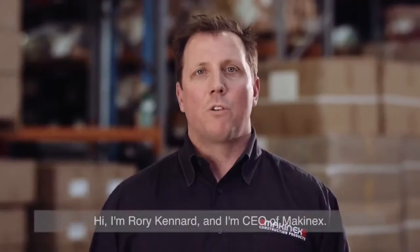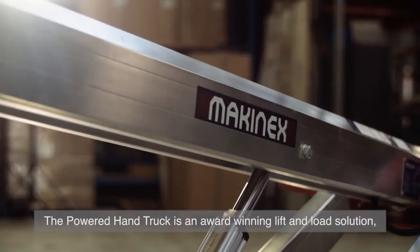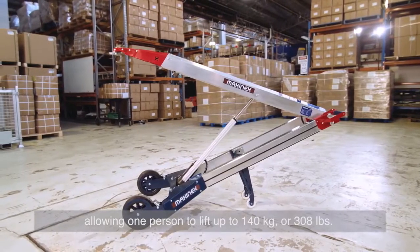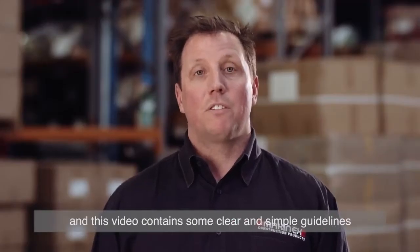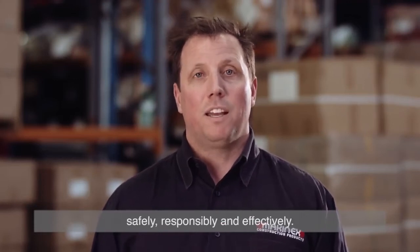Hi, I'm Rory Kennard, and I'm CEO of Macanex. The Powered Hand Truck is an award-winning lift and load solution, allowing one person to lift up to 140 kilograms or 308 pounds. Your safety is paramount to us at Macanex, and this video contains some clear and simple guidelines on how to use the Powered Hand Truck safely, responsibly, and effectively.